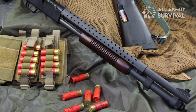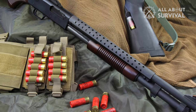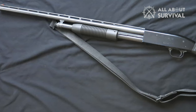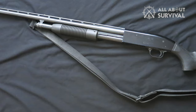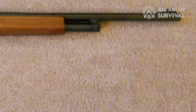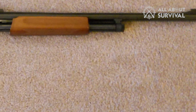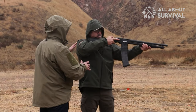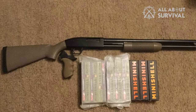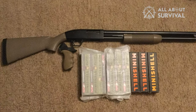The 500, on the other hand, ships with a standard threaded cap so you can attach your accessories. It is also made of slightly better materials than the 88 to make it more appealing to the high-end client. So is the Mossberg 500 worth the extra money? In most cases, yes — you are getting a better quality gun with more features. However, if you are on a tight budget, the Maverick 88 may be a good option.